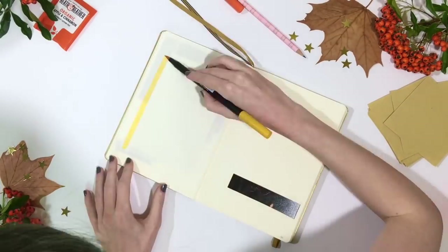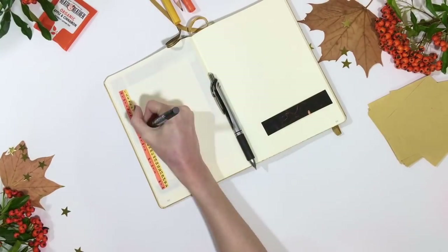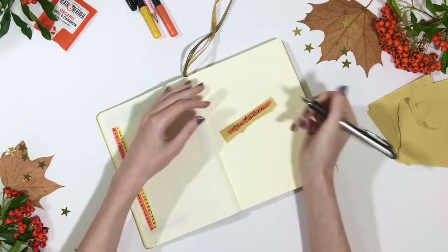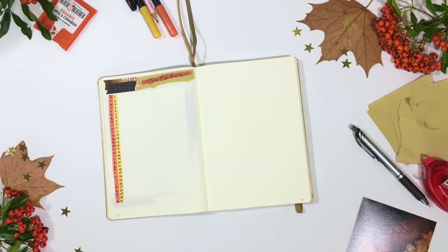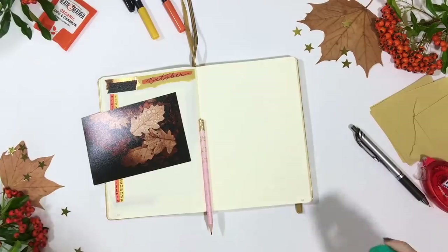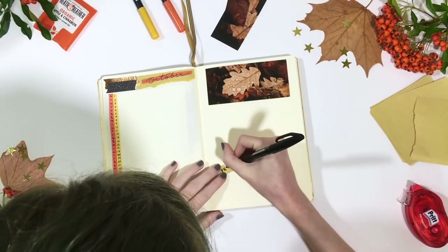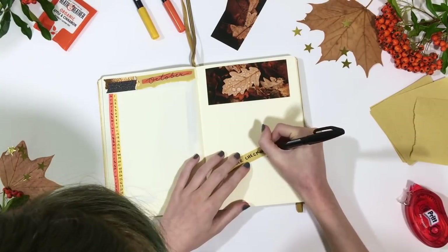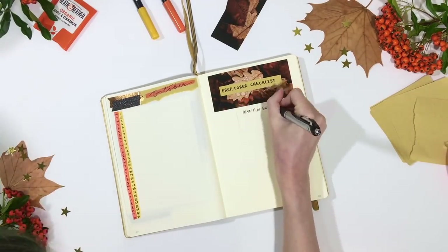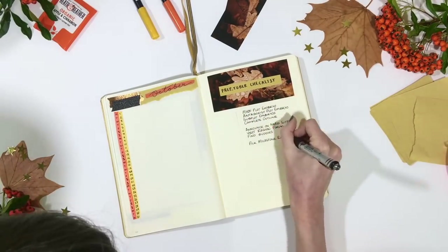My next spread is a really simple monthly calendar for October, and on the opposite page my Preptober checklist. I've actually also created a really cute printable version of this checklist, which is one of our free Preptober resources this year — to grab that you just need to sign up for Preptober emails.